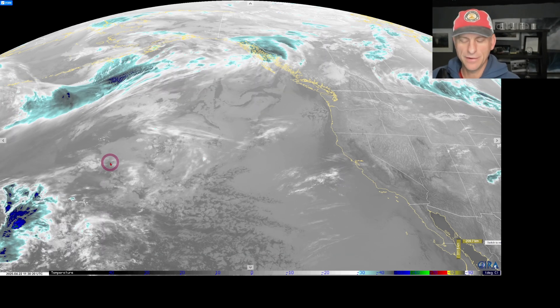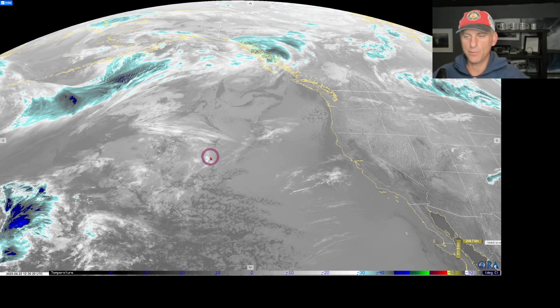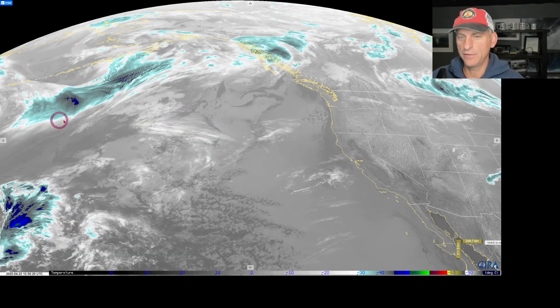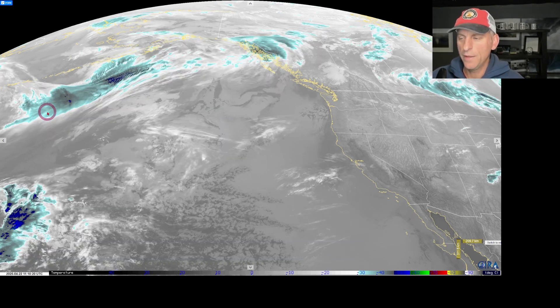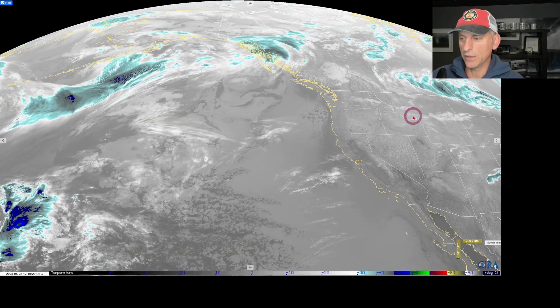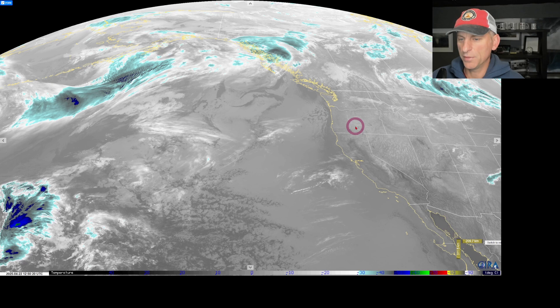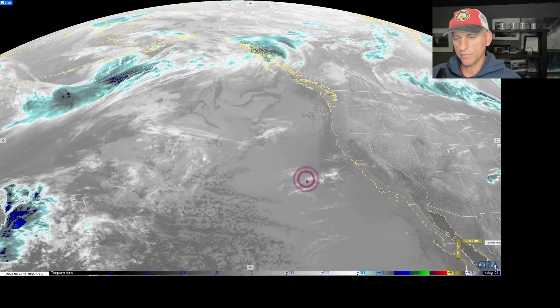Hey everybody, Michael Snyder, California Weather Watch. Today is April 22nd. Right now we are looking at the infrared satellite imagery. We got California off to the bottom right, and you can see to the upper left of the screen — I want you to pay attention to this area of energy. This is going to be our storm system approaching as we go towards the end of the week. It'll be with us this weekend, really cooling things down, bringing some unsettled weather, some mountain snow, and thunderstorm potential as well.